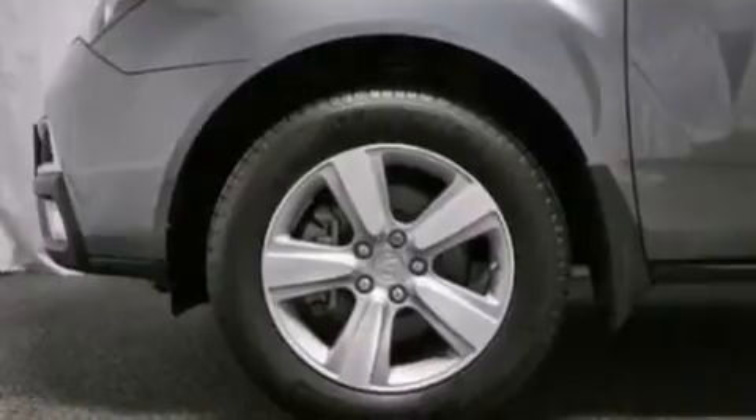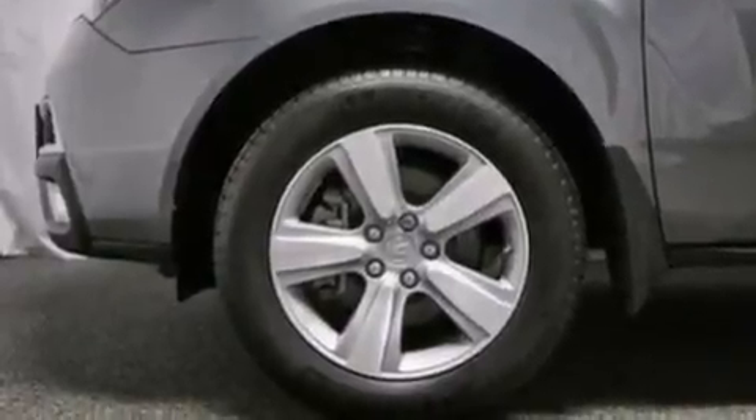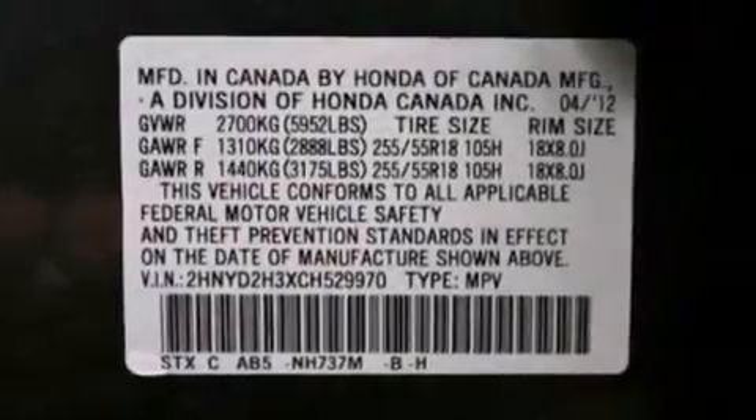Also included are traction control and stability control systems, aluminum wheels, and high-intensity discharge headlights.